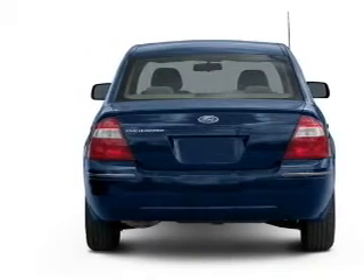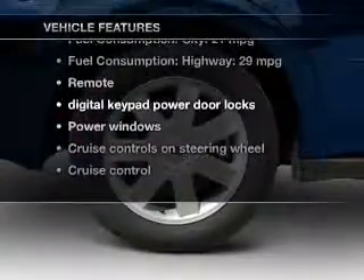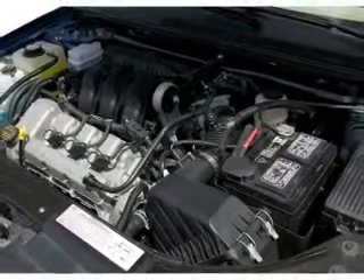Anti-lock brakes help you bring your vehicle to a safe stop. And with these notable features, you won't want to miss out on the opportunity to own this amazing ride: power door locks, power windows, cruise control, and an AM/FM stereo with multi-disc CD player.